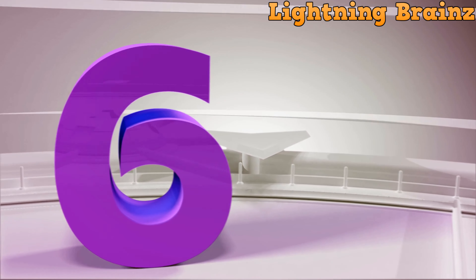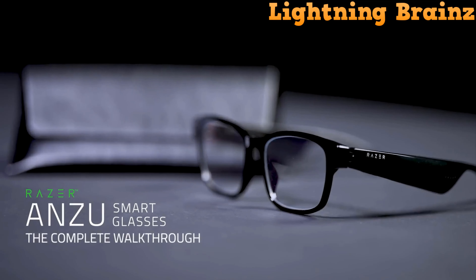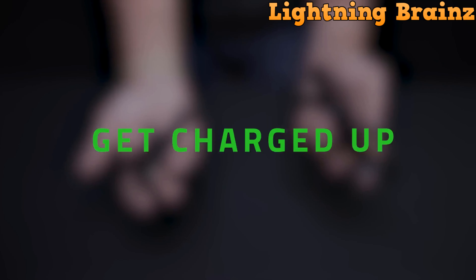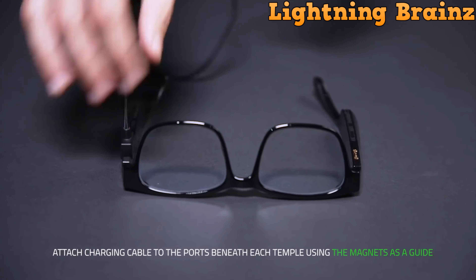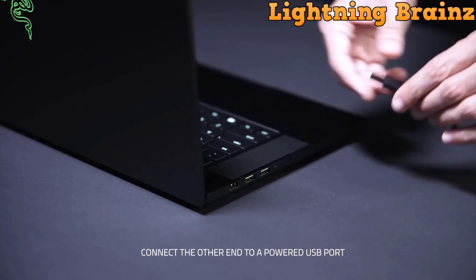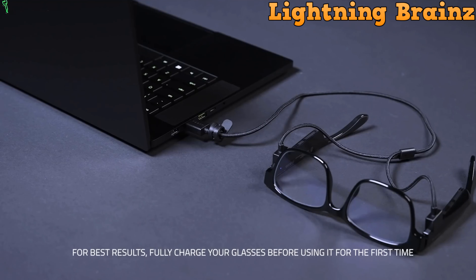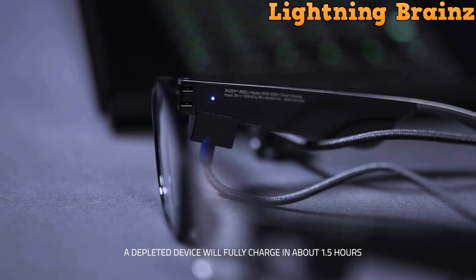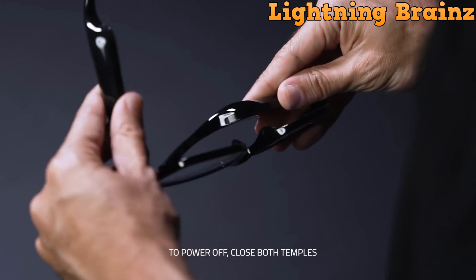Number 6: Razer ANZU. The Razer ANZU smart glasses redefine eyewear by integrating open-ear audio technology into stylish frames, offering both eye protection and immersive sound. With discrete built-in speakers, these glasses deliver smooth, low-latency Bluetooth audio, ensuring uninterrupted enjoyment without delays or skipping. Featuring an open-ear design and a discrete omnidirectional microphone, the ANZU allows for hands-free calls and interaction with voice assistants, enhancing convenience.